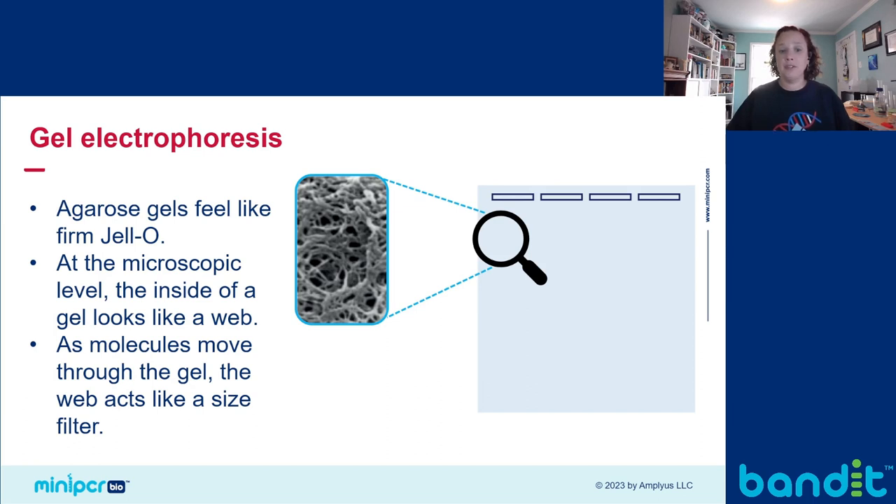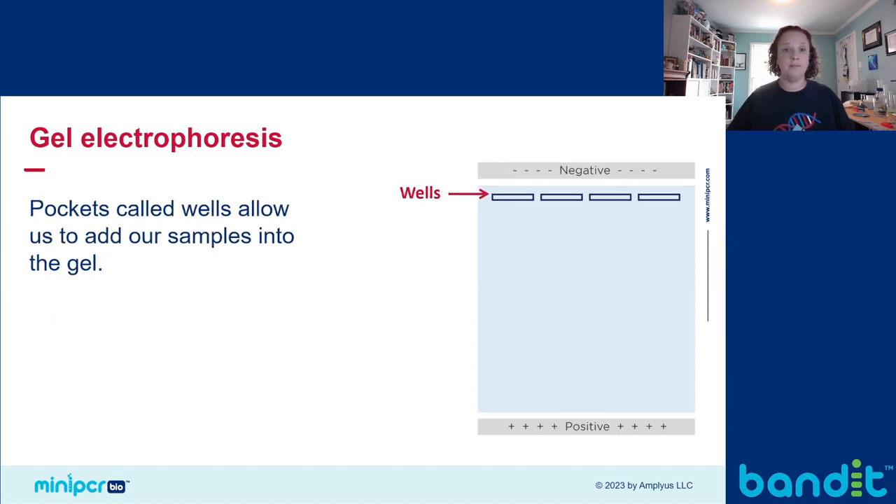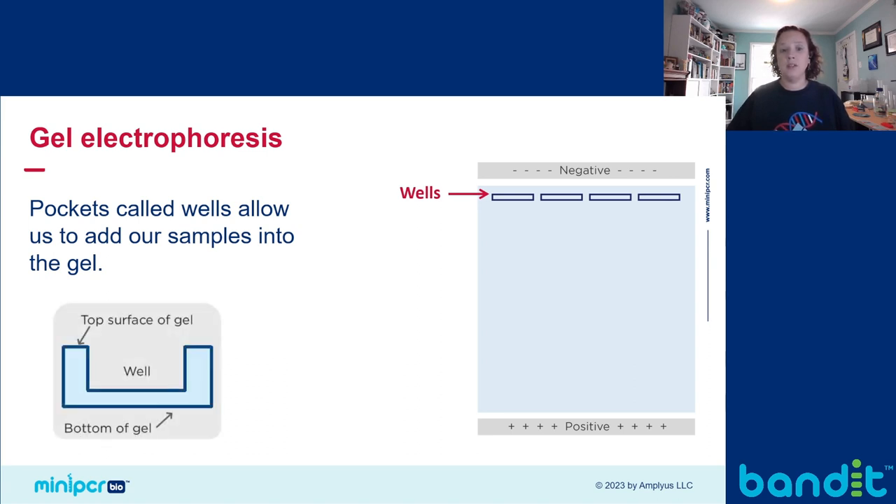I always used to tell my students to think about a toddler and a grown adult trying to get through the same crowd. The toddler can move through spaces that the grown adult can't, and so they can move faster through that crowded room than an adult. When making the gel, we use a mold to make little pockets where we can place our samples in the gel. These pockets are called wells, and they're basically an indentation in the gel — where we'll place our samples at the start of a gel run, and then the electric field will move the samples into the gel.